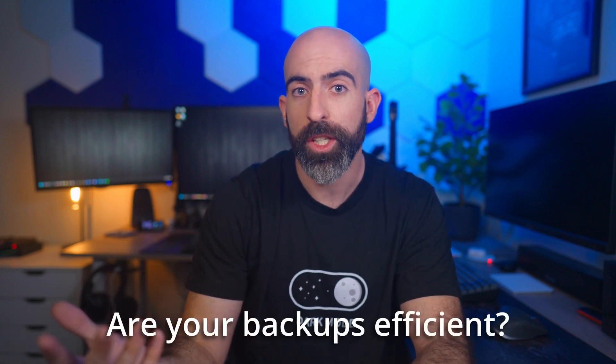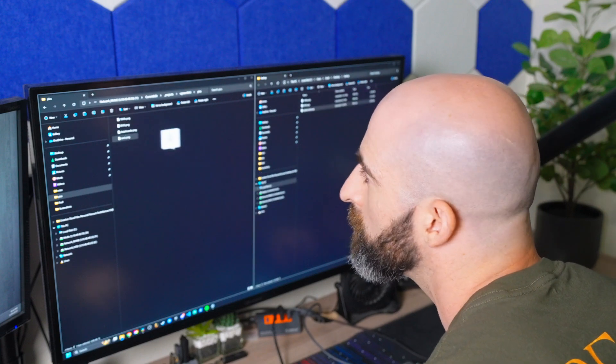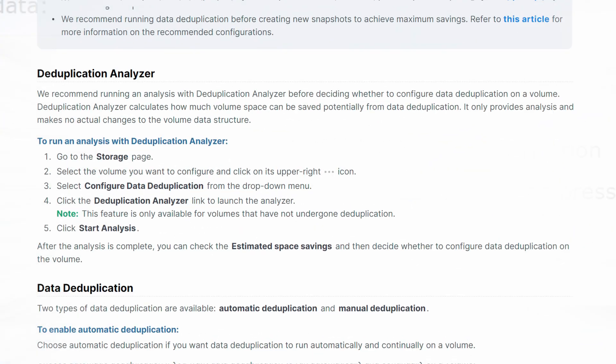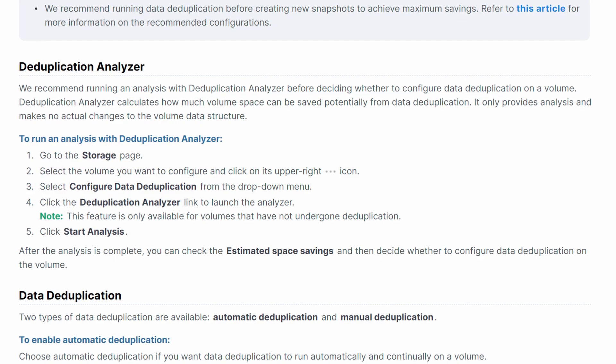Number one: are your backups efficient? Sure, you could just copy over your files to another set of drives and call that a backup, but in modern systems like Synology you can utilize snapshots and deduplication, which can reduce the overall size of your backups by analyzing which files can be reduced or compressed, saving you tons of space.